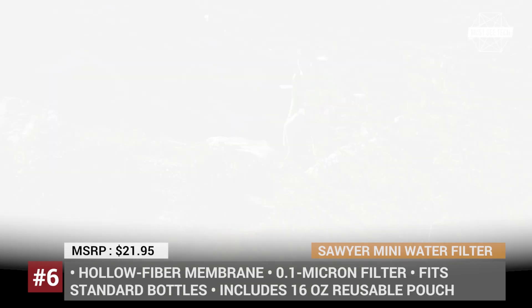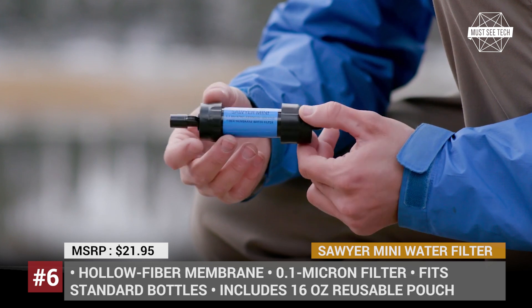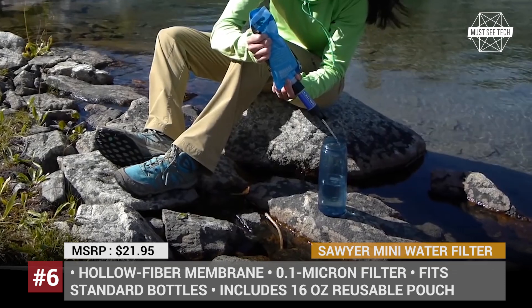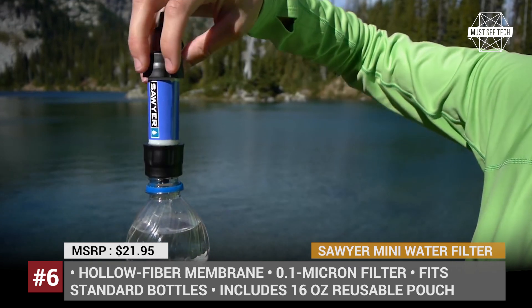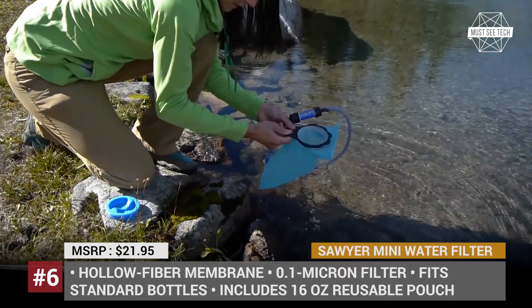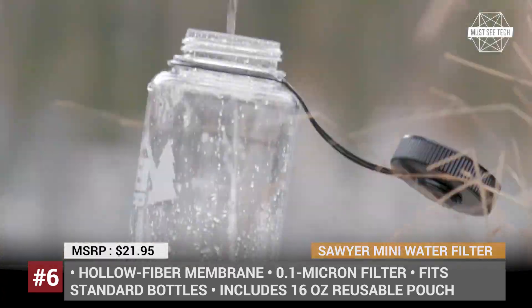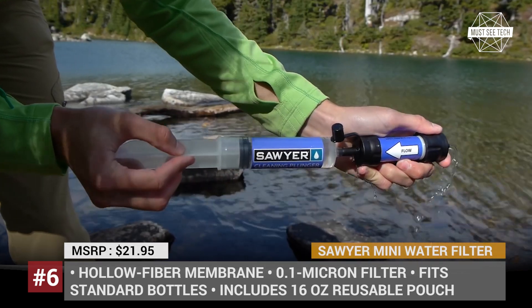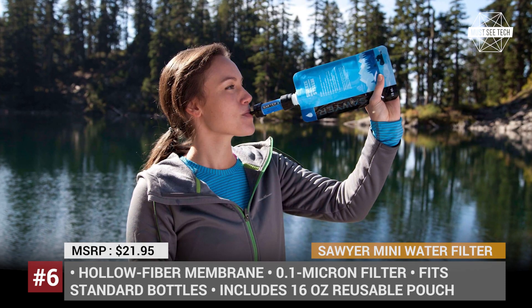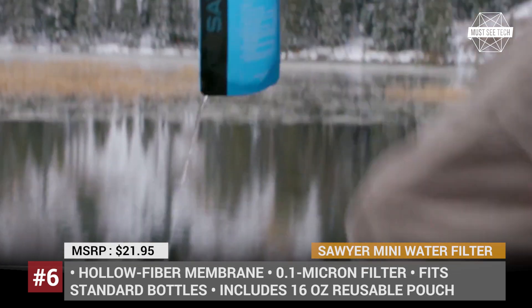Sawyer Mini. This is the lightest and most compact personal water filter from the Florida-based Sawyer. In its lifetime, it is capable of filtering an outrageous 100,000 gallons of water. Weighing only 2 ounces, the Sawyer Mini features a hollow fiber membrane with a high flow rate and a high-performance 0.1 micron inline filter that meets EPA recommended removal rates, meaning no harmful bacteria like Salmonella or cholera can pass through. Each Sawyer Mini comes with a 16oz reusable squeeze pouch, a 7-inch drinking straw and a cleaning plunger, and can be used to drink directly from a water source or attached to standard disposable water bottles and hydration packs.